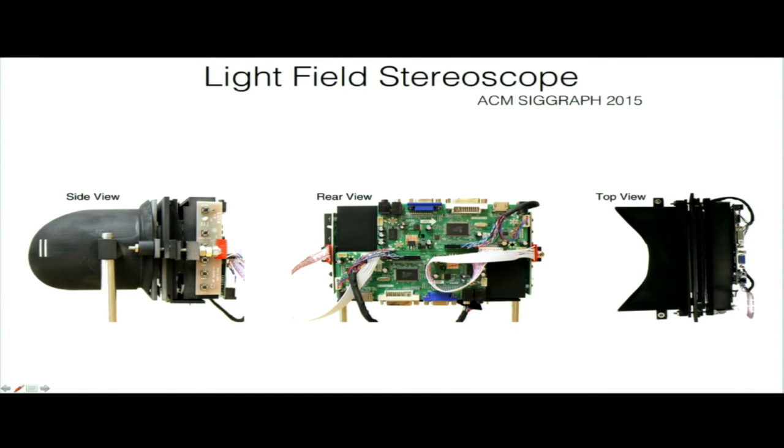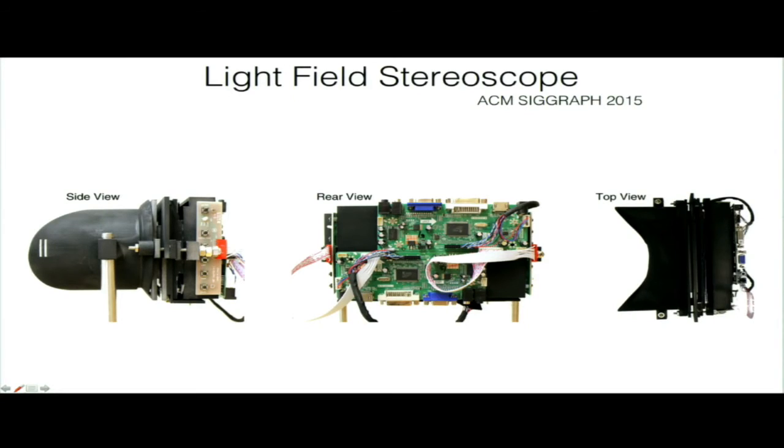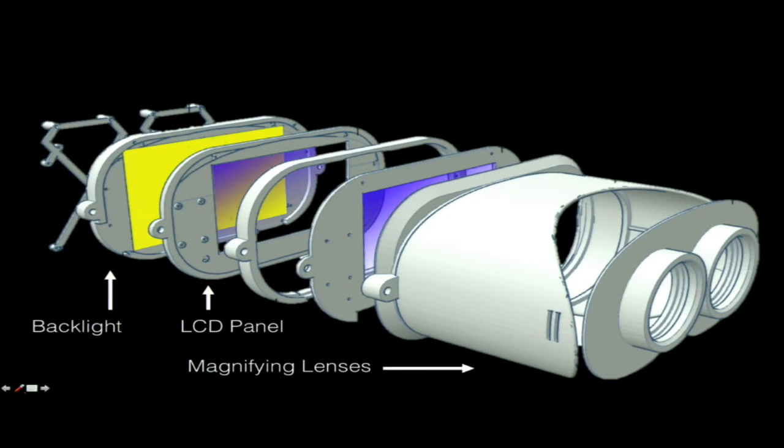Earlier this year we presented what we called a light field stereoscope at SIGGRAPH 2015, the biggest conference on computer graphics and interactive techniques. It's a home-built display made from off-the-shelf LCD parts and driver boards from eBay. We 3D-printed a housing — it looks somewhat like an Oculus Rift and uses many of the same components, but it has two LCDs inside with about six millimeters of spacing. With this simple trick and advanced computation, you can create a light field inside the head-mounted display.